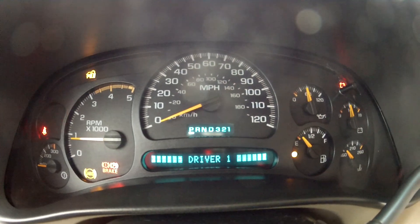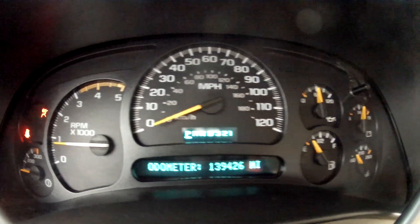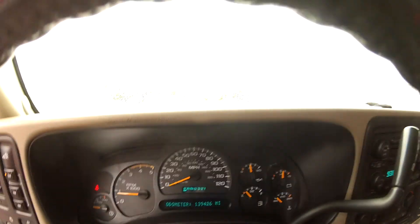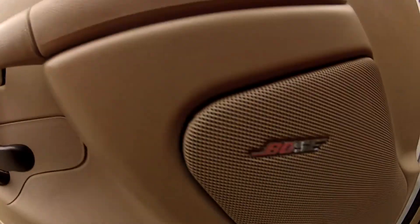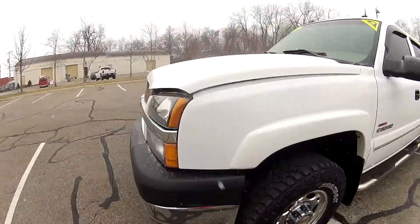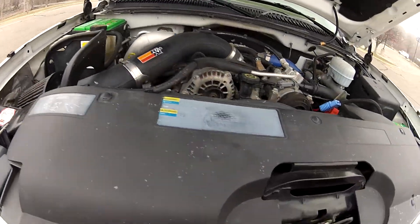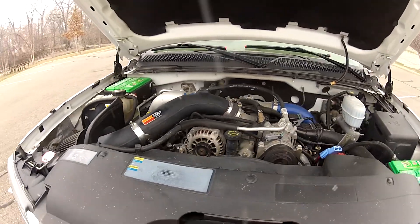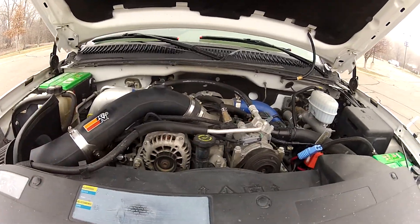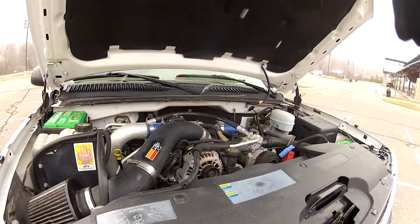As you can see, it does start right up and idle perfectly, and there are no lights on the dash. The Duramax runs nice and strong and the engine bay is clean. It does feature an aftermarket K&N cold air intake system as well as aftermarket intercooler piping and a turbo-back exhaust.